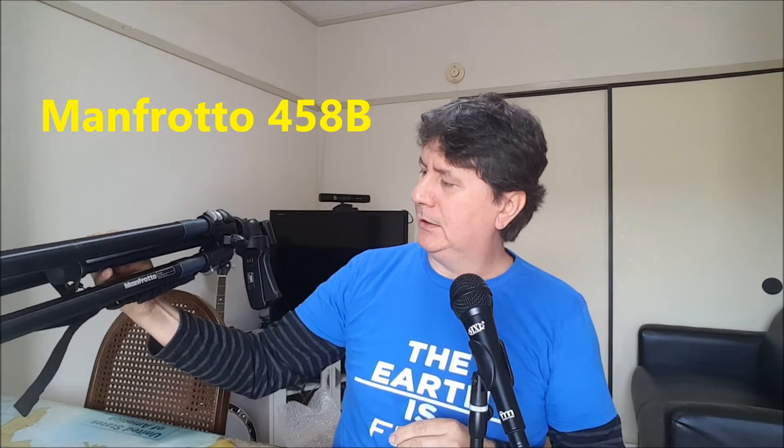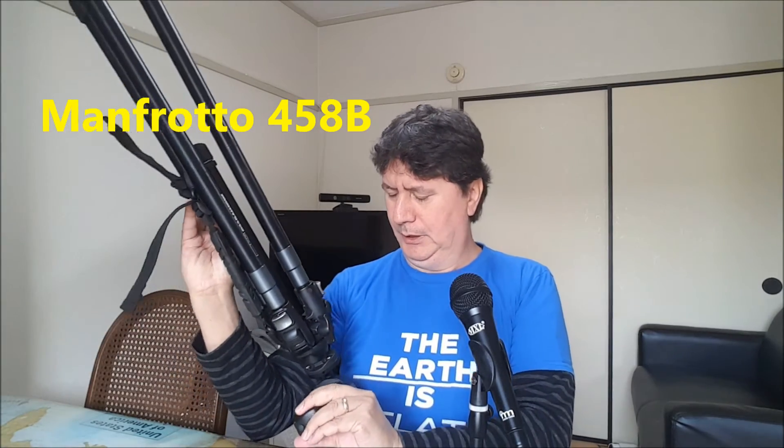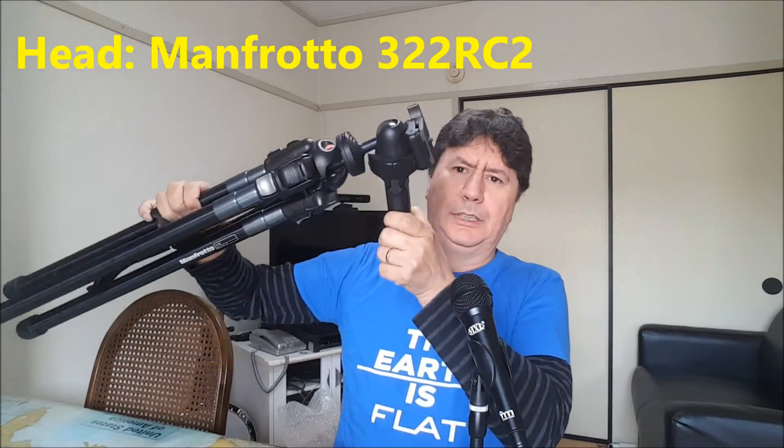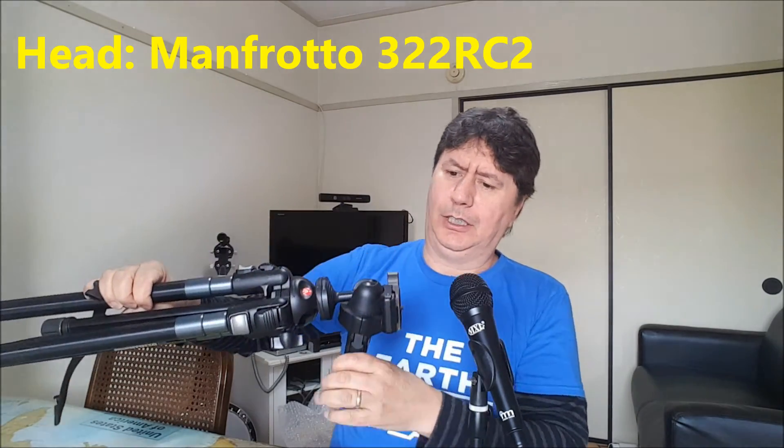One more thing — to work with this camera's 2000 millimeter zoom you need a tripod. I have a very good professional one: a Manfrotto made in Italy, model 458B, with a Manfrotto 322 RC2 head. Really, really nice.